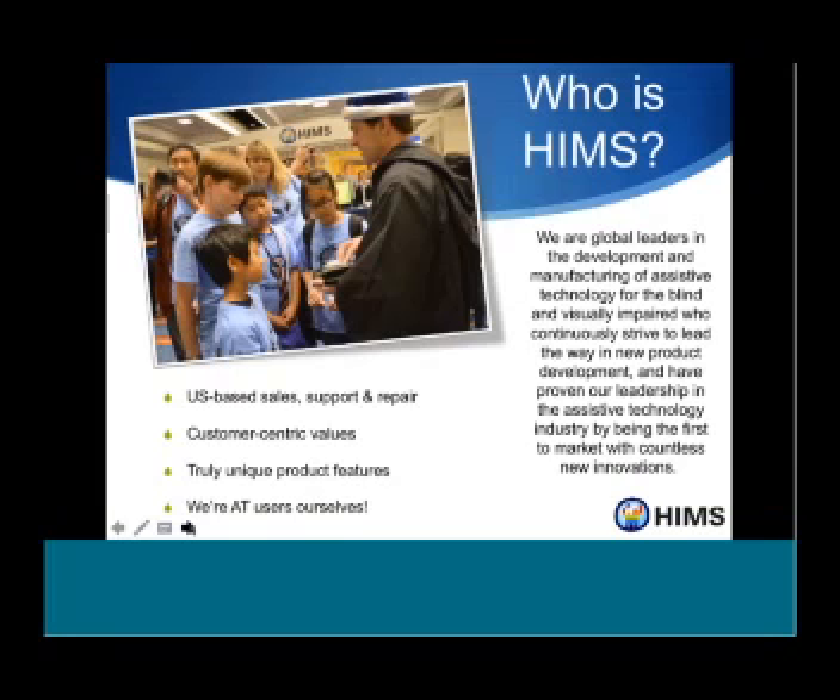A little bit about HIMSS — we're hoping that the webinars will be more informational and less infomercial. HIMSS makes products for people who are blind or have visual impairments. We're going to cover OCR from both device-neutral tips and tricks, and also tips specific to certain HIMSS devices.